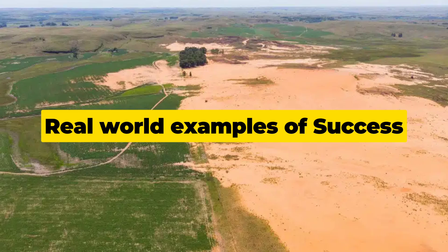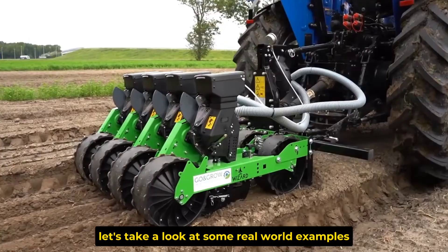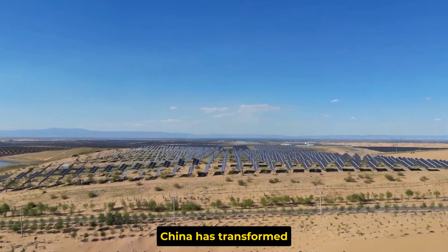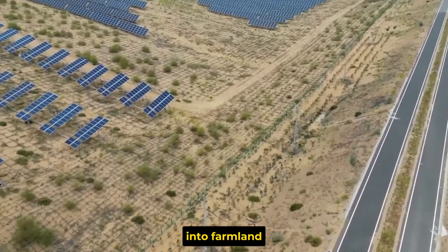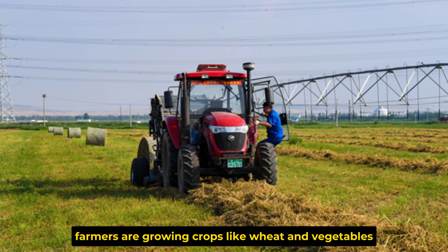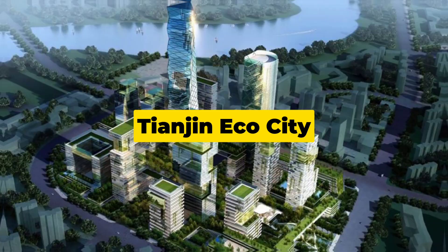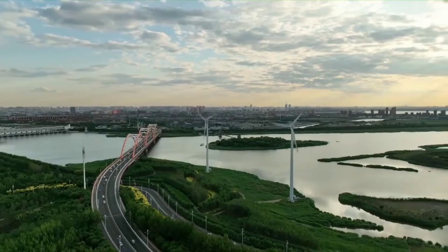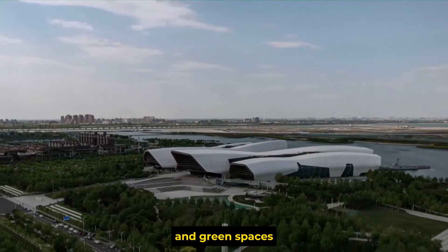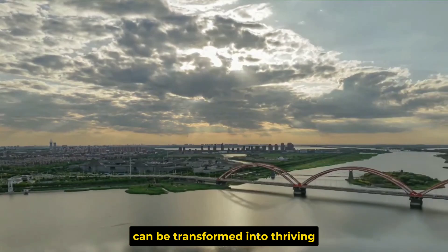Part 4: Real-world examples of success. Does this work? It does. In the Kabuki Desert, China has transformed over 1,000 square kilometers of desert land into farmland through reforestation, efficient water management, and land restoration techniques. Today, farmers are growing crops like wheat and vegetables and even raising livestock in what was once a completely barren area. The Tianjin Eco-City is another incredible success — built on land that was once desert, it's now a modern urban center powered by renewable energy, featuring sustainable buildings and green spaces, proving that even the harshest environments can be transformed into thriving, sustainable urban centers.